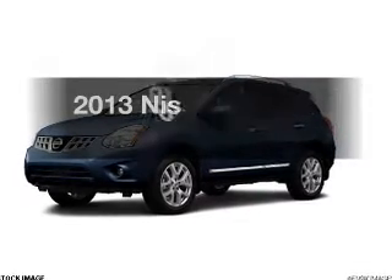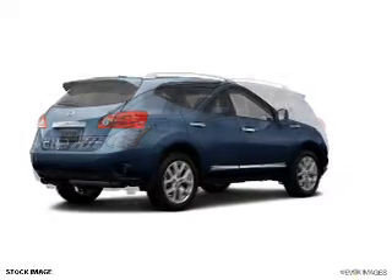Introducing the 2013 Nissan Rogue. This is the set of wheels you've been looking for.